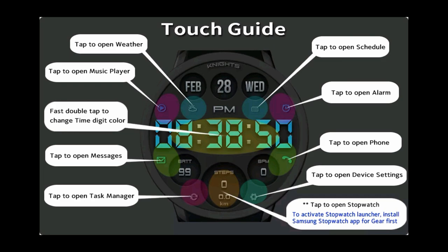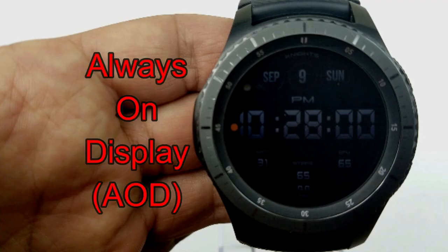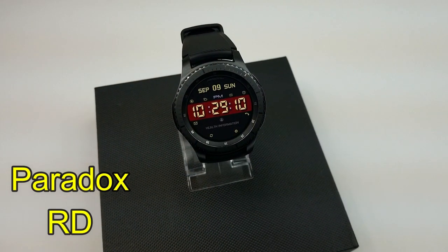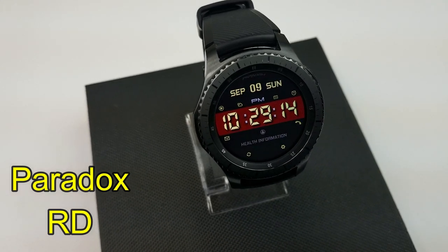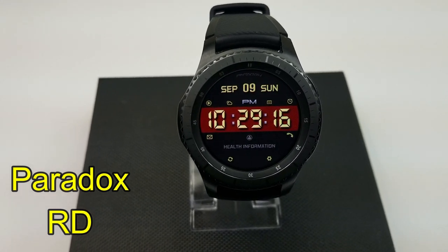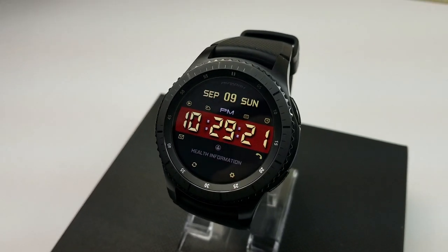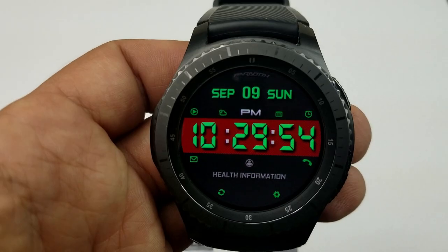The other freebie available from SMZ right now is another digital watch face that, in my opinion, has an even sportier appearance than the previous face. There's kind of a vertical band or ribbon in the center that reminds me of a racing stripe.